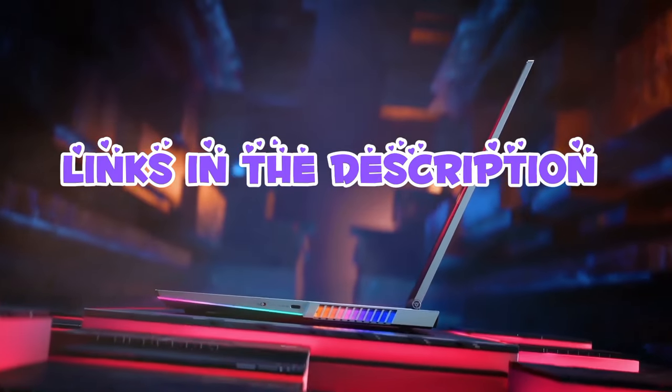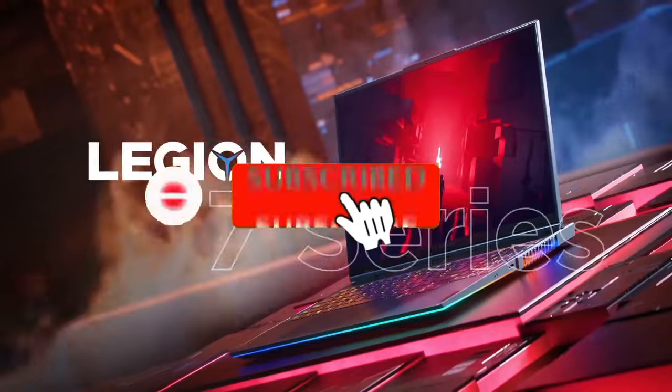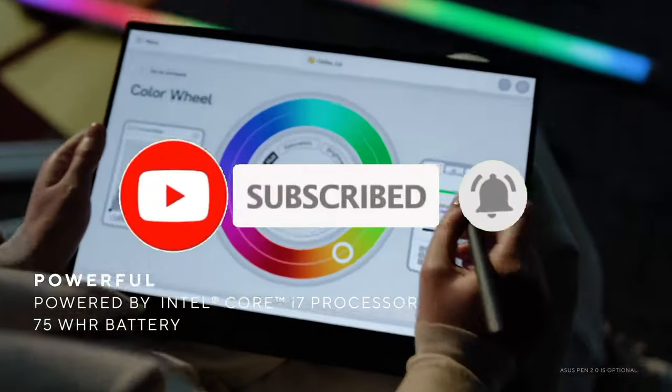For more information, I have put links in the description. Make sure to check it out. Like the video, comment, and don't forget to subscribe to our channel.